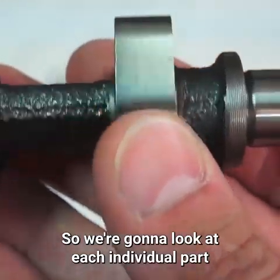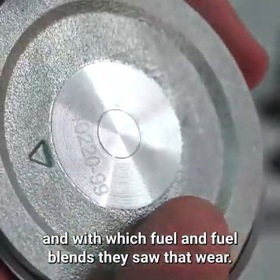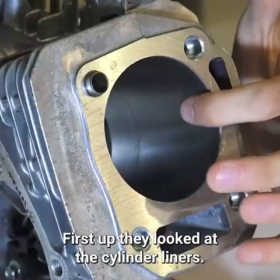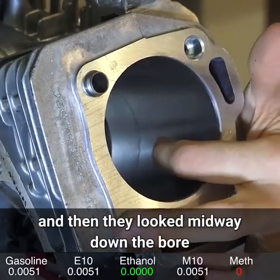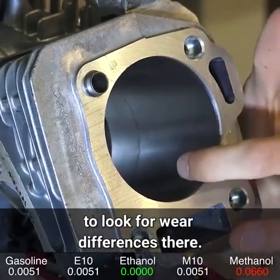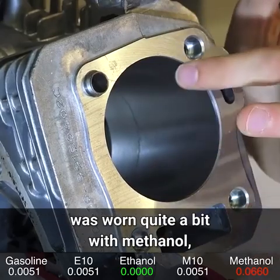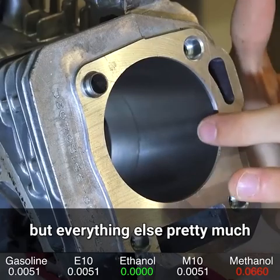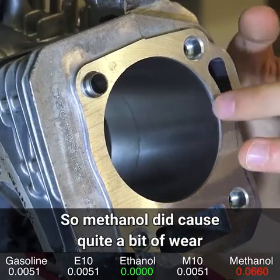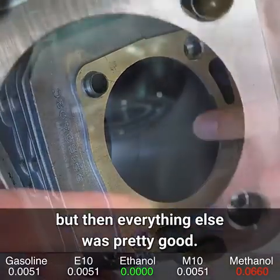We're going to look at each individual part and discuss where they saw wear and with which fuel blends. First up, they looked at the cylinder liners — at the top of the bore and midway down. The top of the bore was worn quite a bit with methanol, but everything else didn't have all that much wear.